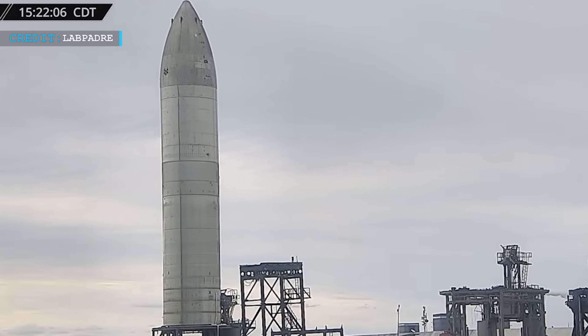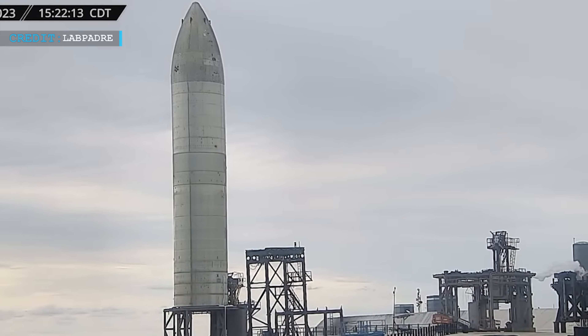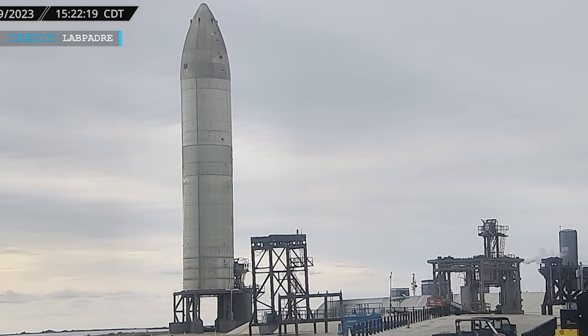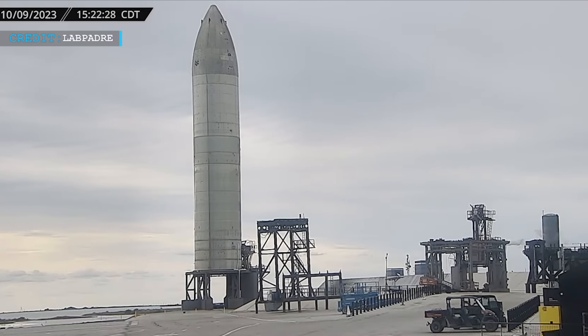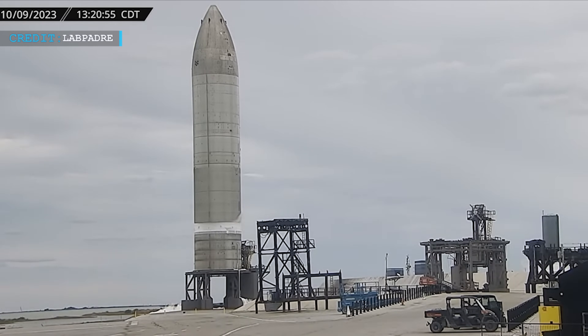Another exciting development at the Starbase facility is the activity surrounding Ship 26, which appears to be gearing up for suborbital testing. The suborbital tank farm was seen spooling up and the test pad itself was clear, indicating preparations for an upcoming test. Notable observations associated with Ship 26 include the sightings of vapors under the spacecraft, budding frost line on its surface, and a depress vent, suggesting the ship underwent structural tests and possibly a spin prime test.